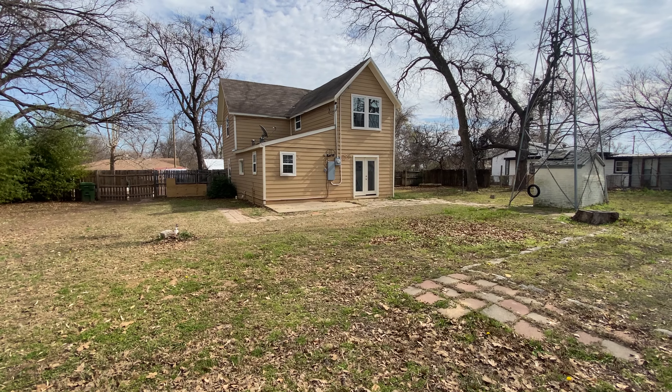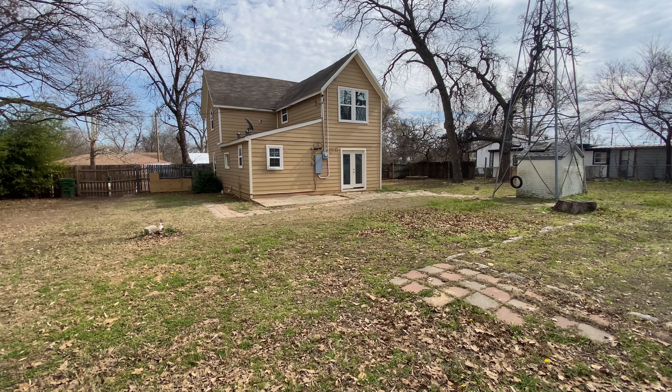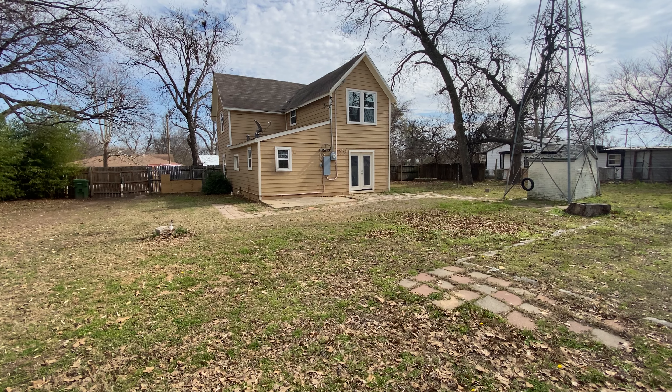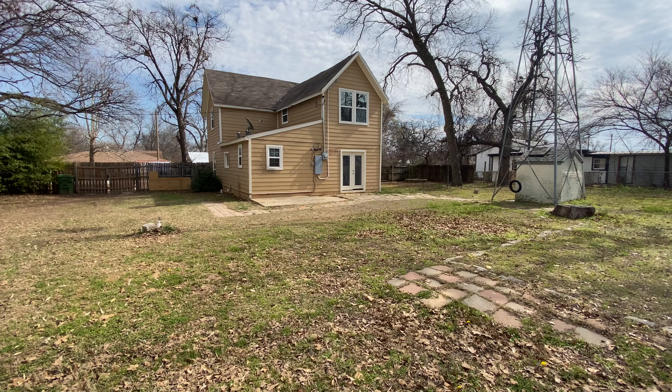Here is the back of the house. My name is John Moran with Greenlight Property Management, and this is the marketing video for 215 North Avenue in Springtown, Texas. Thank y'all.